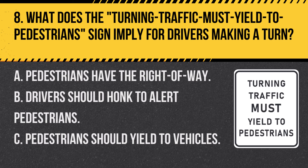Question 8. What does the turning traffic must yield to pedestrian sign imply for drivers making a turn? A. Pedestrians have the right of way. B. Drivers should honk to alert pedestrians. C. Pedestrians should yield to vehicles. Answer: A. Pedestrians have the right of way. This sign means drivers must yield to pedestrians when turning.